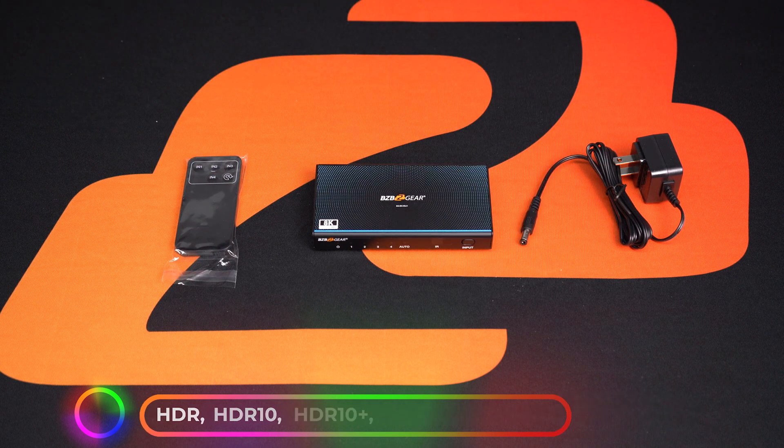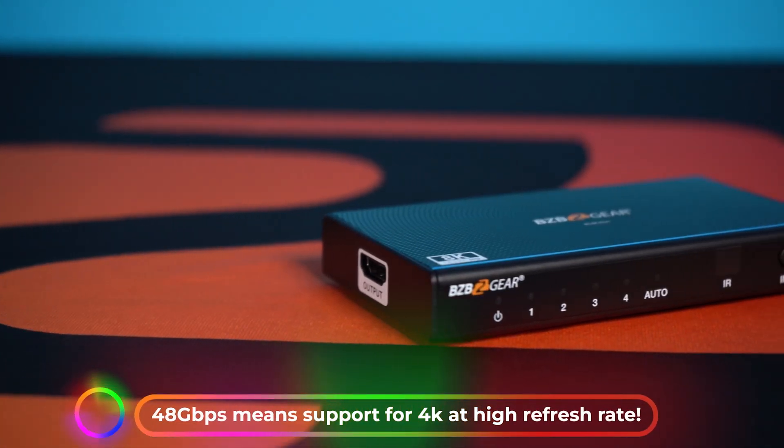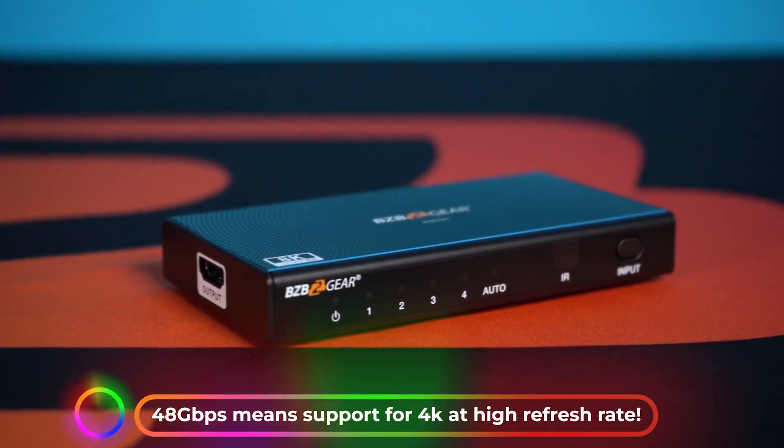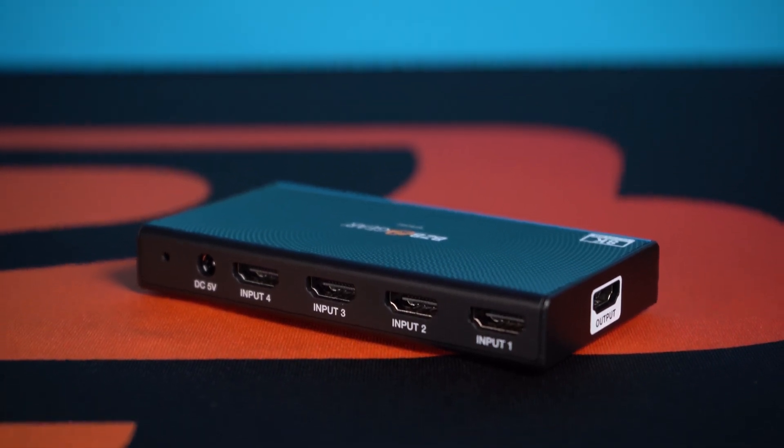Additionally, this switcher has a very high video bandwidth of 48 gigabits per second, which enables you to handle the large amounts of data required for high quality 8K video — but we'll touch on something very cool later on that you can do with that bandwidth.